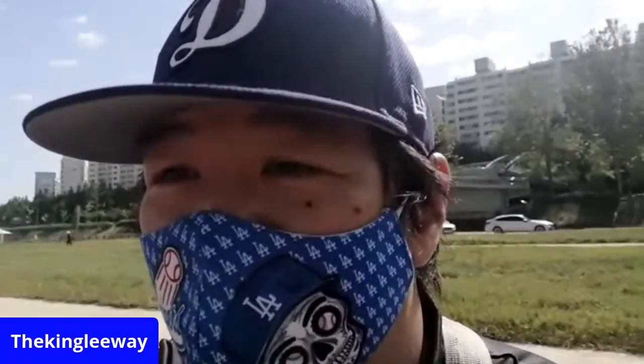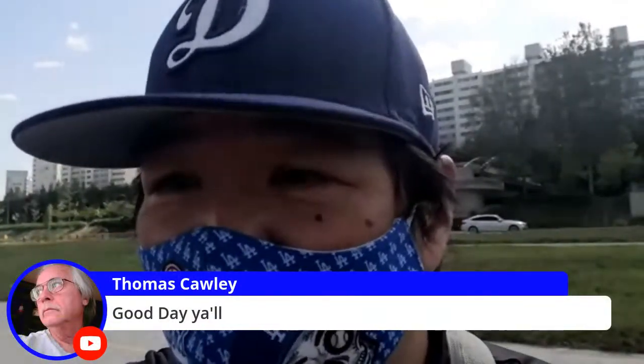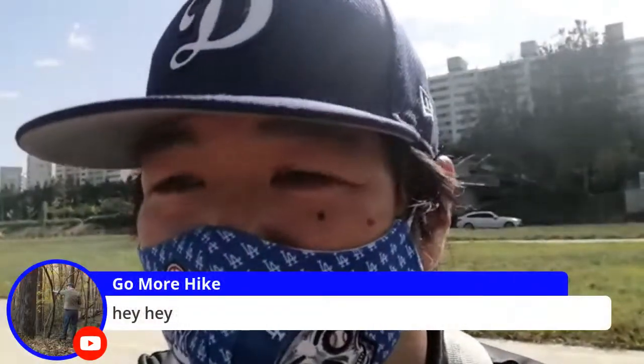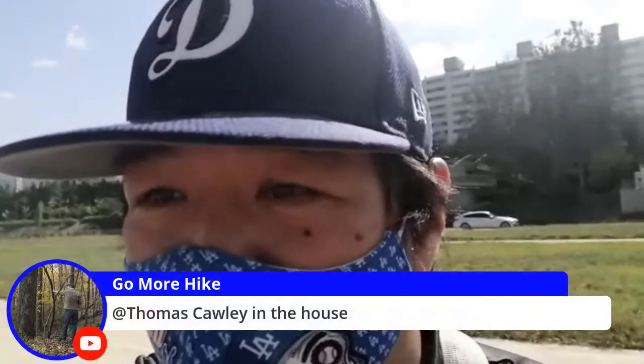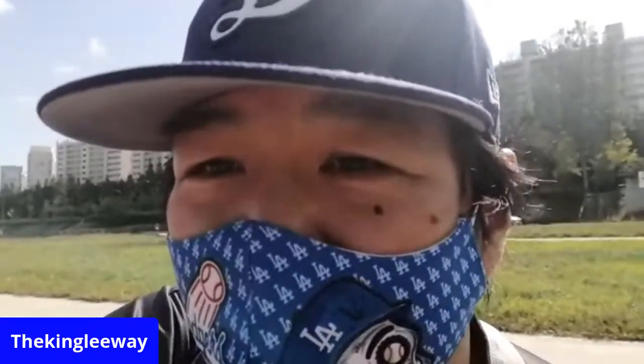I'm going to say hello to whoever showed up so far, and then we're going to get on the tour because there's a lot of ground to cover — I might be really exhausted after this tour. Good morning Thomas, welcome. Carl, nice to see you. And Bama — hey, Thomas is in the house. Let's go cover a lot of ground. I'm going to change the camera settings because we're going to go on a crazy one right now.